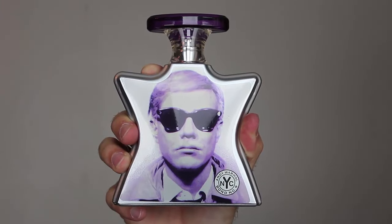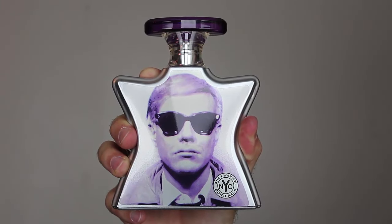At number seven, from the house of Bun Number Nine, this is Andy Warhol. Unfortunately it's discontinued and getting harder to find, which is why it's not higher on the countdown. This is a plum vanilla oud with woods in the background — really resinous, really opulent, amazing for compliments. Arguably one of my favorites from the house.